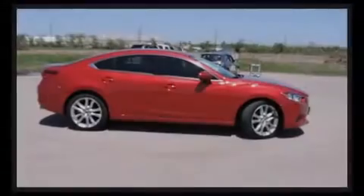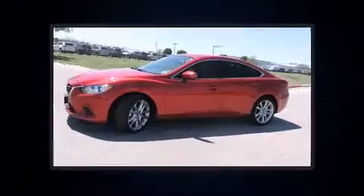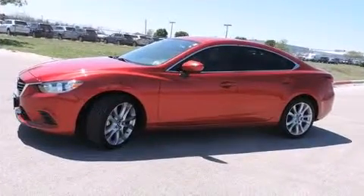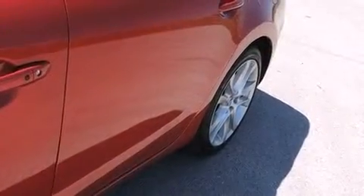Sensibility and practicality define the 2014 Mazda Mazda 6. With just over 10,000 miles on the odometer, this four-door sedan prioritizes comfort, safety, and convenience. It features a front-wheel drive platform, an automatic transmission, and a 2.5-liter four-cylinder engine.